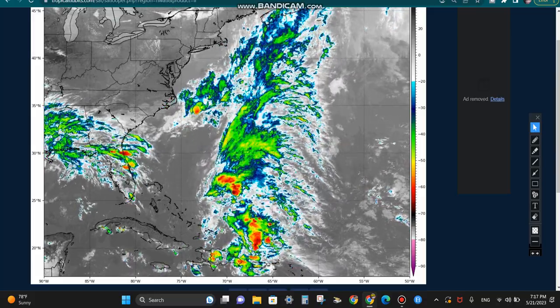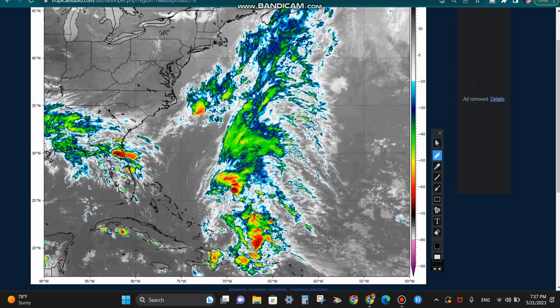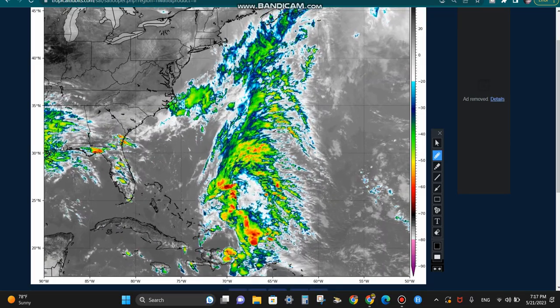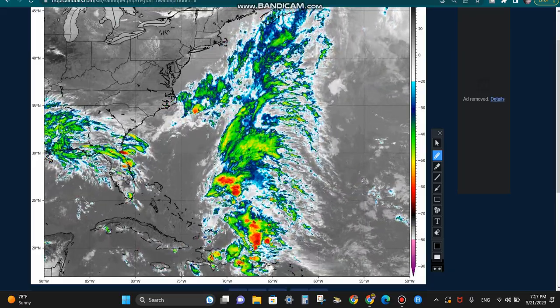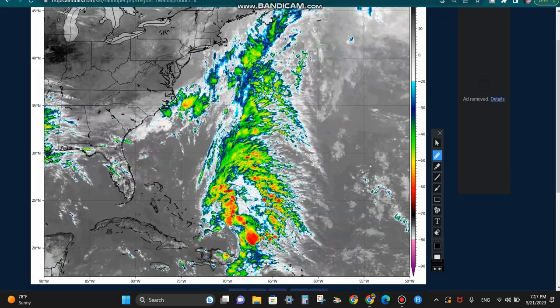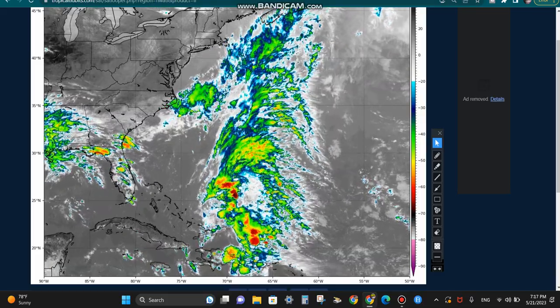Starting off here looking at this system on the satellite — you can see we've got some decent rotation. The low pressure is sitting right in here and we've also got some decent convection on the north and northeast side of the system. There is a lot of shear in the environment right now, which is probably going to be one of the limiting factors for development. But there's a lot of convection — it's kind of joined up with a little frontal boundary. There's definitely a swirl and that low pressure is spinning over what looks to be some pretty favorable conditions, depending on which factor we're talking about.